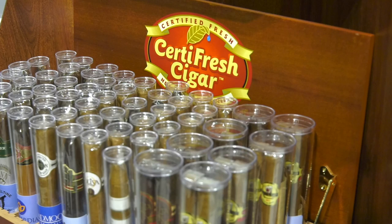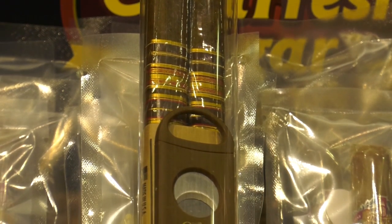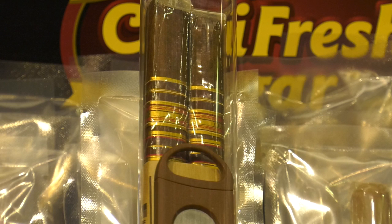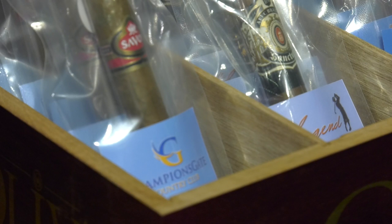Certifresh Cigars have been around for a few years — very successfully selling certified fresh cigars in golf shops everywhere. Now they have a new product: the tournament pack, or as sales rep Mike Warren calls it, the front nine and back nine cigars — one for the front, one for the back, with a cutter and pack of matches. Inside is a Boveda freshness packet that keeps humidity in the tube with no need for a humidor, keeping cigars fresh for over a year. Every cigar is rated 87 or higher by Cigar Aficionado magazine. You can add the logo of your favorite golf course. Find them at CertifreshCigars.com.